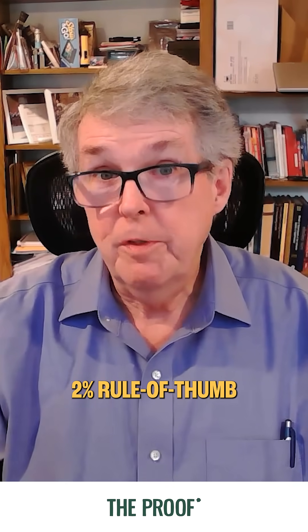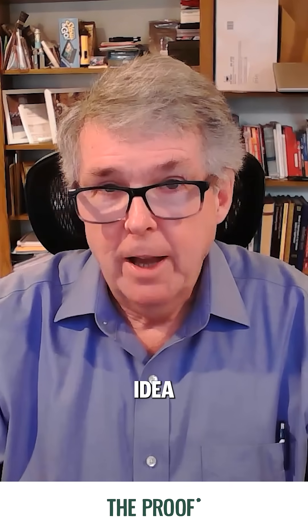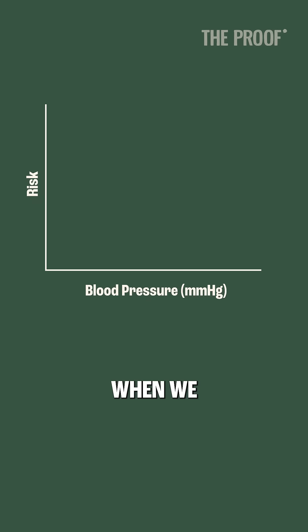The 1 mmHg, 2% rule of thumb is a back-of-the-envelope rough idea of what you can expect. When we look at how blood pressure is related to risk, would that it were a straight line — that would be really easy — but of course, it's not.